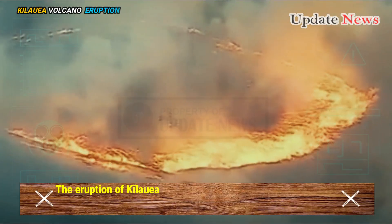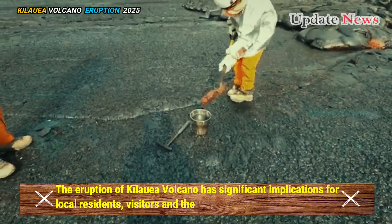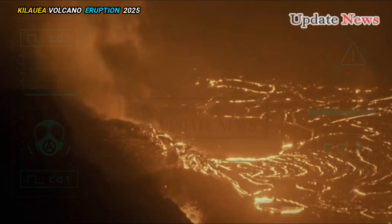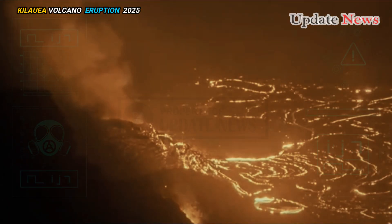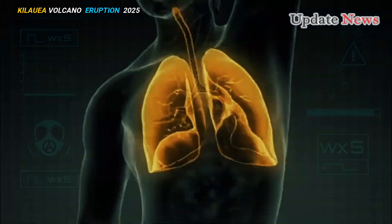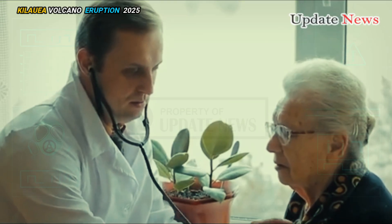The eruption of Kīlauea volcano has significant implications for local residents, visitors, and the broader ecosystem. While lava flows do not threaten homes or infrastructure, volcanic gas emissions create a hazardous volcanic haze which can cause respiratory problems, especially for vulnerable individuals.